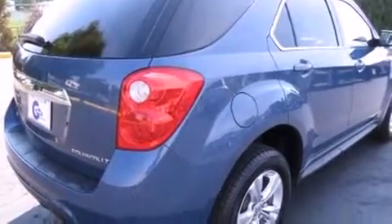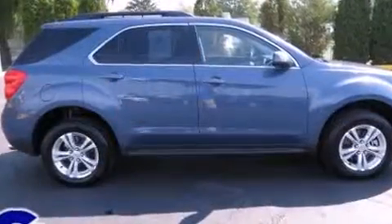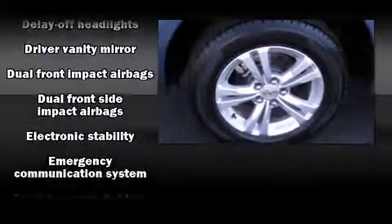Chevrolet prioritized practicality, efficiency and style by including a tachometer, an outside temperature display, fully automatic headlights, remote keyless entry, rear wipers and more.